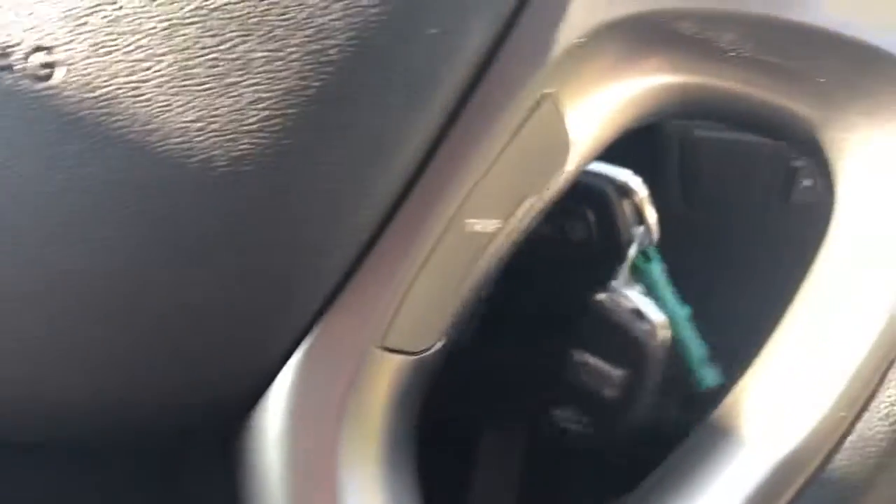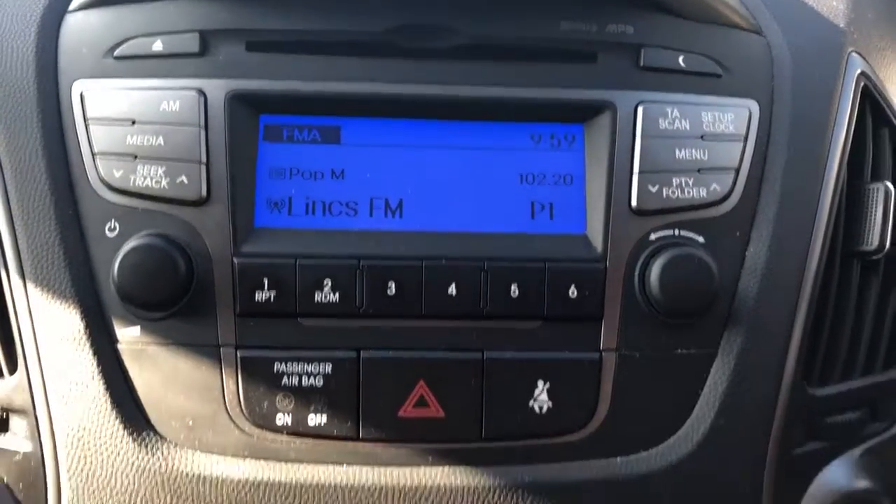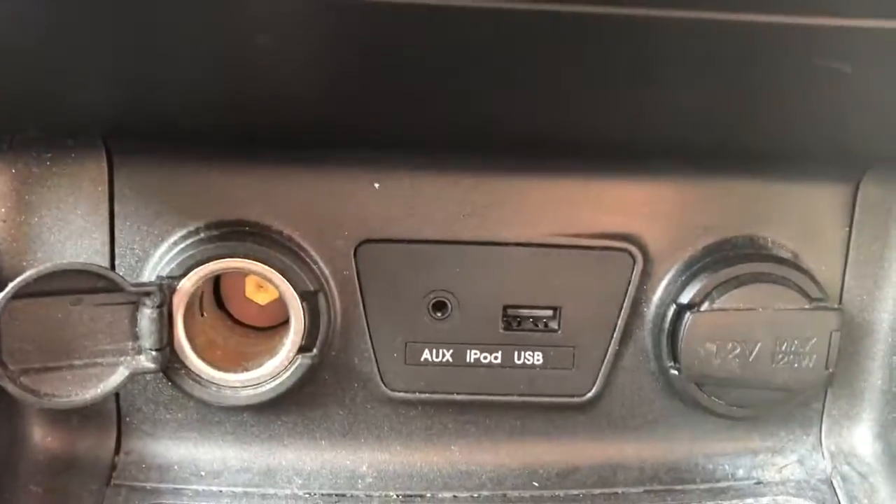We have a steering wheel control for the trip computer, CD player, FM AM radio, air conditioning, heated rear windscreen, two 12 volt outlets, a USB port and auxiliary input.